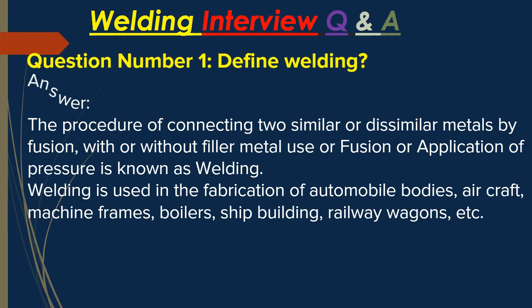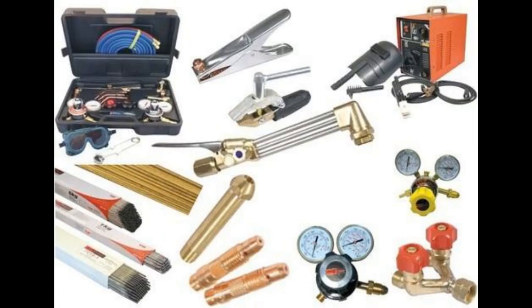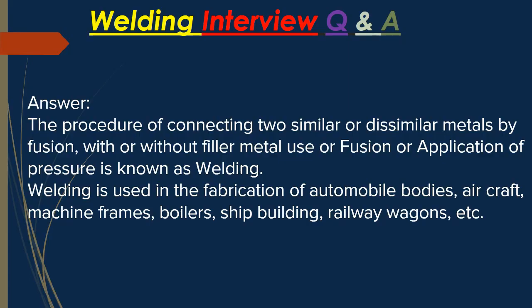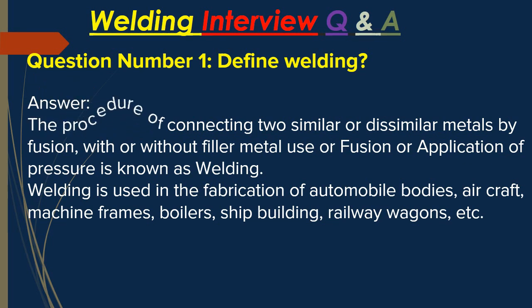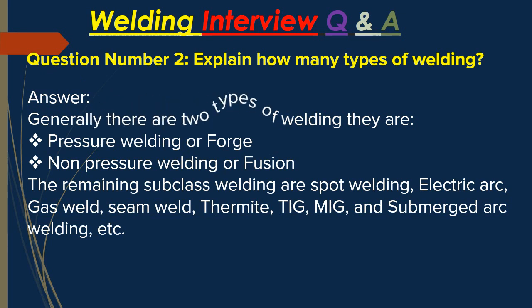Question number one: define welding. Answer: The procedure of connecting two similar or dissimilar metals by fusion, with or without filler metal use, or by application of pressure, is known as welding. Welding is used in the fabrication of automobile bodies, aircraft, machine frames, boilers, ship building, railway wagons, etc.